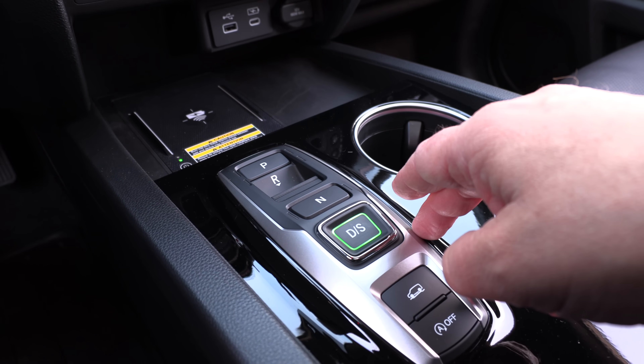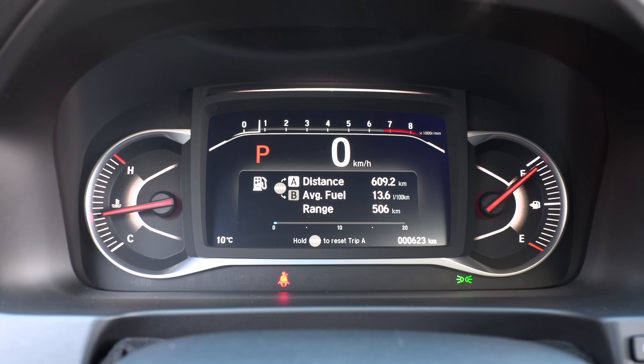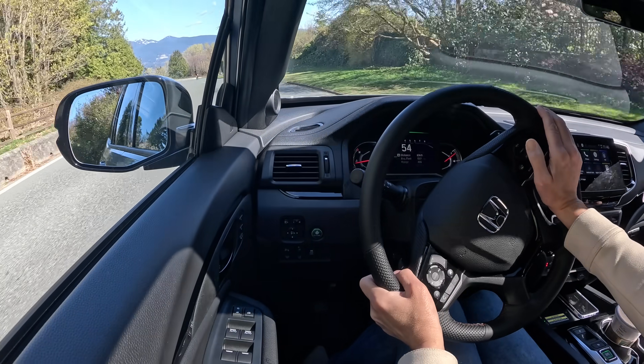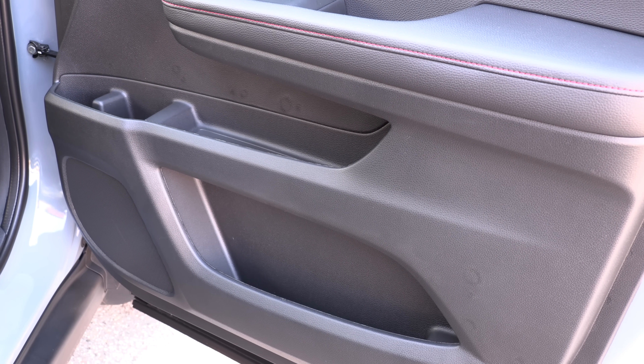But you do get a push-button transmission. The instrument cluster is also not fully digitized — the center is a screen, but you get analog gauges on either side. I'm okay with that because I'm a set-it-and-forget-it kind of person. The rest of the interior has nice materials. The door cards have two levels — an upper tray and a lower tray — exactly the same as the other Honda models.